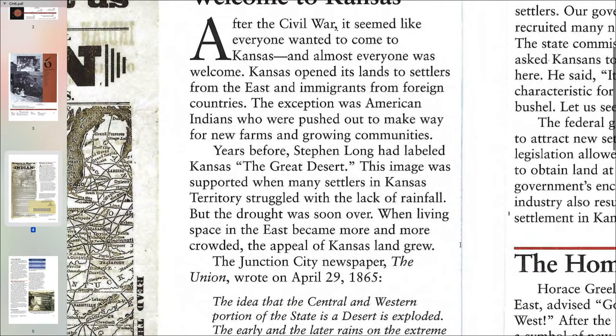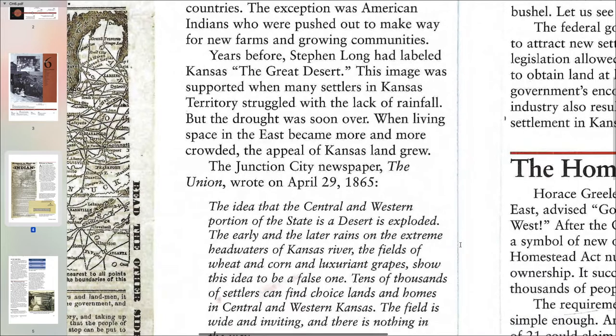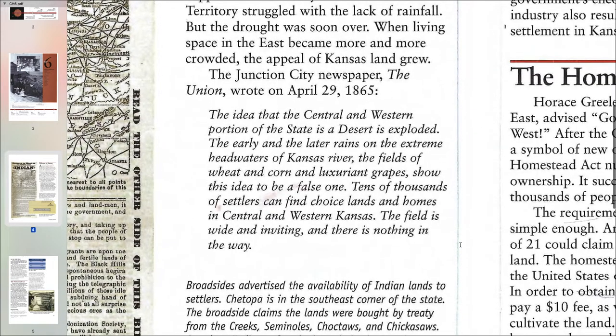Years before, Stephen Long had labeled Kansas the Great Desert. This image was supported when many settlers in Kansas territory struggled with the lack of rainfall. But the drought was soon over. When living space in the east became more and more crowded, the appeal of Kansas grew. The Junction City newspaper, the Union, wrote on April 29, 1865: 'The idea that the central and western portions of the state is a desert is exploded. The early and later rains on the extreme headwaters of the Kansas River, the fields of wheat and corn and luxuriant grapes, show this idea to be a false one. Tens of thousands of settlers can find choice lands and homes in central and western Kansas. The field is wide and inviting, and there is nothing in the way.'